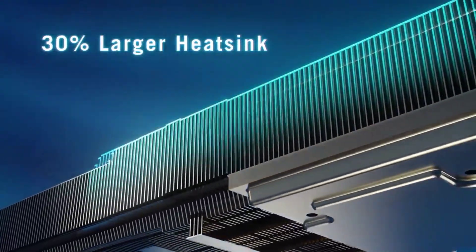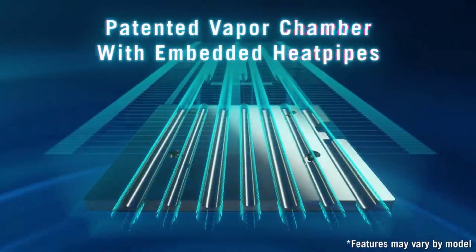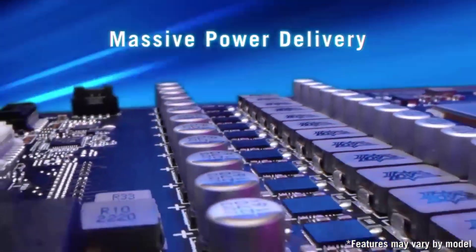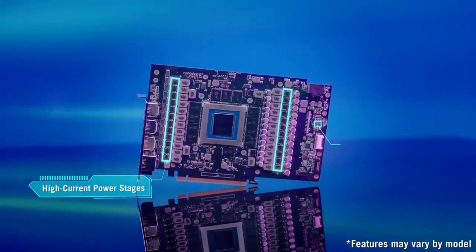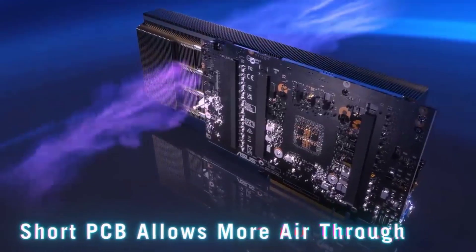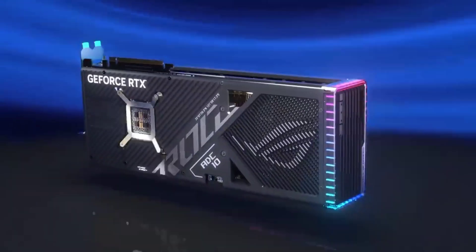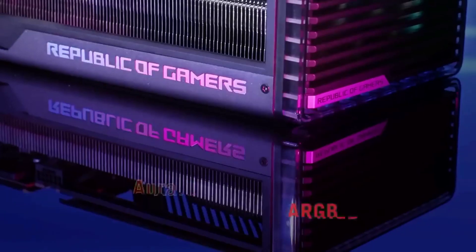Because it is a triple-slot card, the GeForce RTX 4080 can consume a maximum of 320W of power from a single 16-pin power connector. Display outputs include one DisplayPort 1.4a and one HDMI 2.1. It connects via a PCI Express 4.0 x16 interface, measures 310mm x 140mm x 61mm with a triple-slot cooling solution, and at launch costs $1,199 USD.